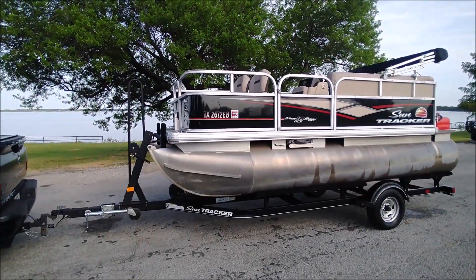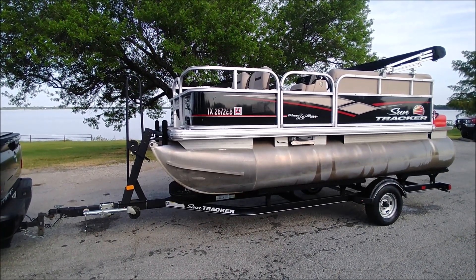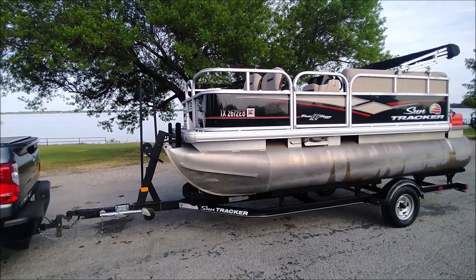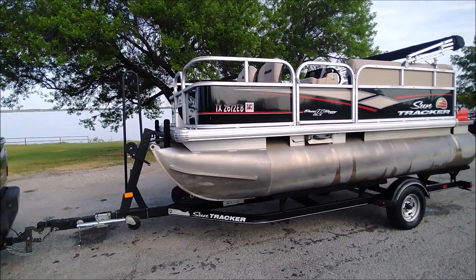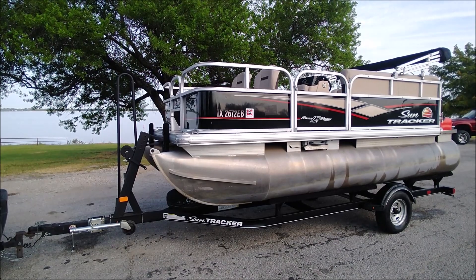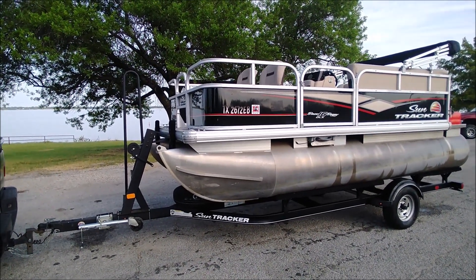We're back up here in the parking lot after doing a lake test on this 2018 SunTracker 16-foot Bass Buggy. I'm doing the land inspection next to the lake because it's just aesthetically much more pleasing than the parking lot of my shop. So here we go.